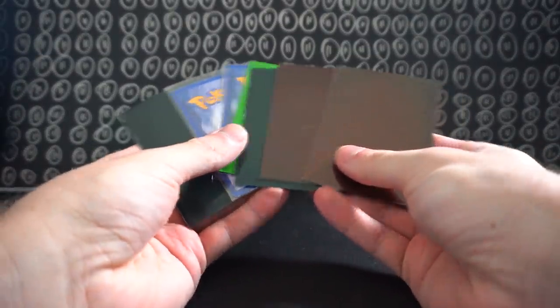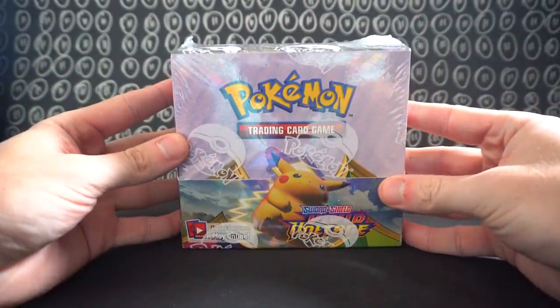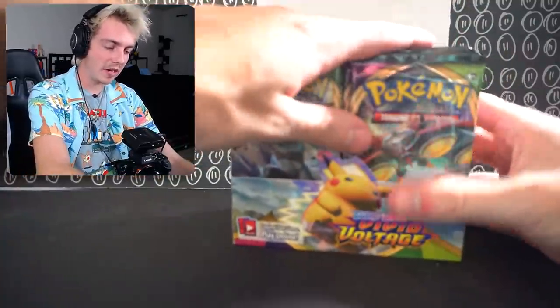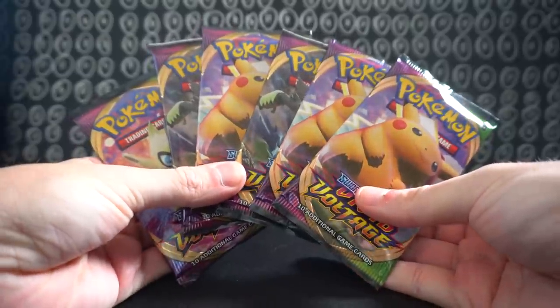I have all these cards to show you, and while we do that with Vivid Voltage every six packs, I'm going to be showing you guys one of the EX cards. Our random starting six — first pack of the video.